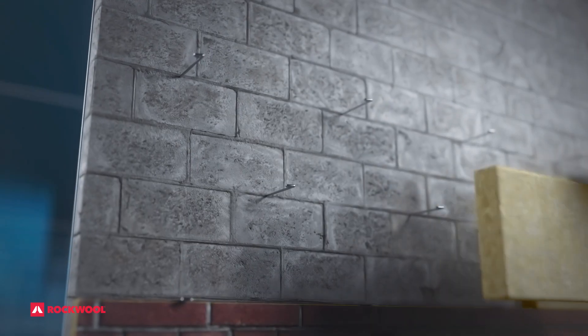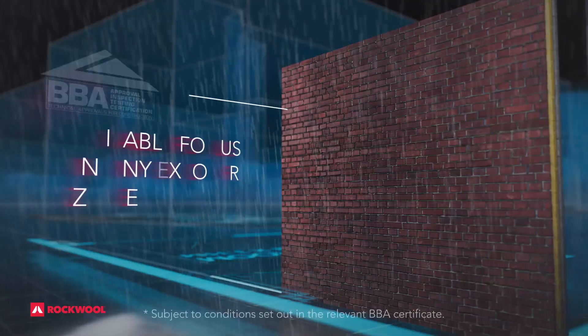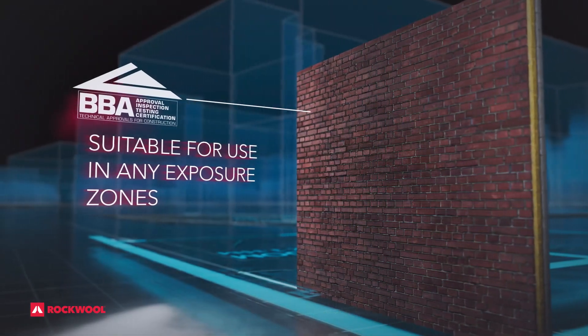Available with BBA certification for use as a full and partial filled product, New Rock Cavity Slab 032 has undergone a rigorous testing program, with a high density, semi-rigid composition ensuring effective insulation for the life of the building.